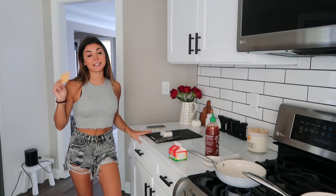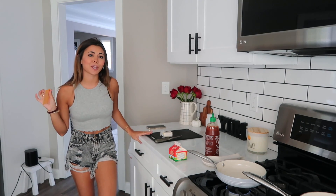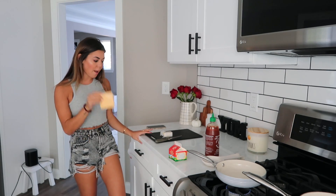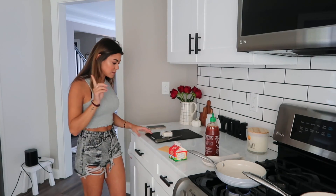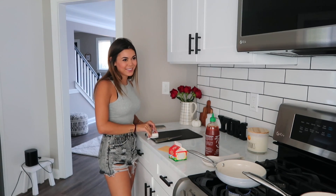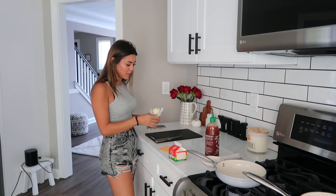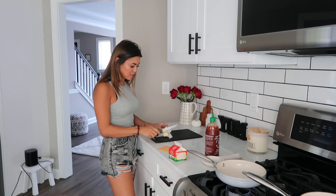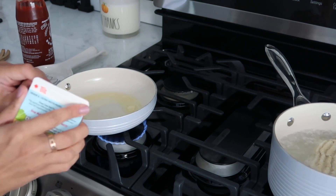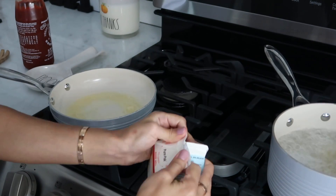I made a TikTok making a sandwich and used Kraft cheese, and comments were like 'ew, that ruined the sandwich.' I'm like, what? That made the sandwich ten times better. Obviously I like other cheese too, but something about that just tastes delicious. Okay, the water is boiling and the butter is melted. Now we're going to add in our heavy cream — look guys, I got my nails done finally!